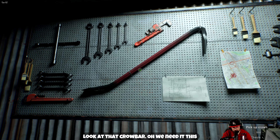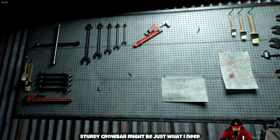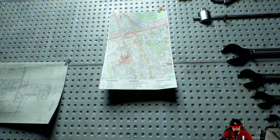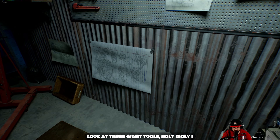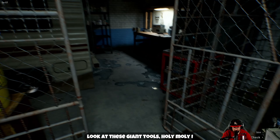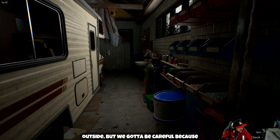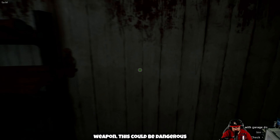Hey, look at that crowbar. We need it — this dirty crowbar might be just what I need. What are we going to use the crowbar for? We got like a map here, and look at these giant tools — holy moly. We're gonna go outside but we gotta be careful because apparently somebody's out there holding a weapon. This could be dangerous.